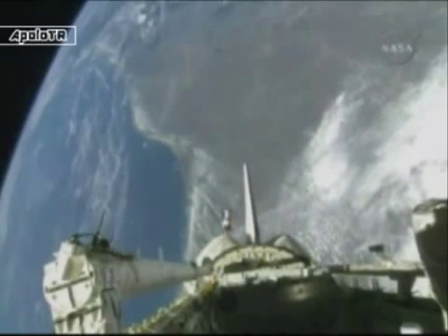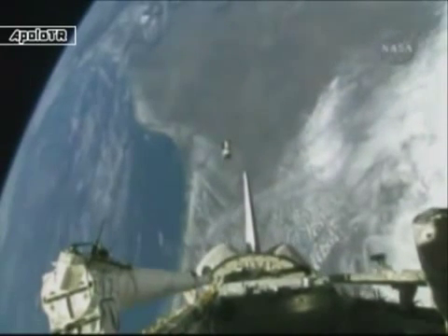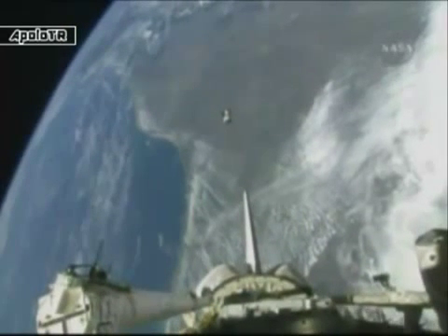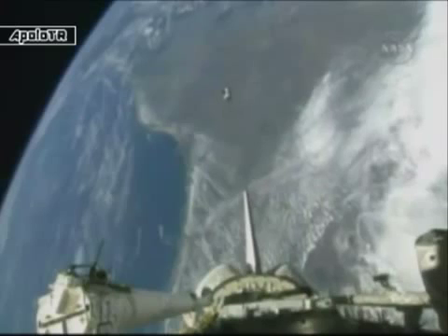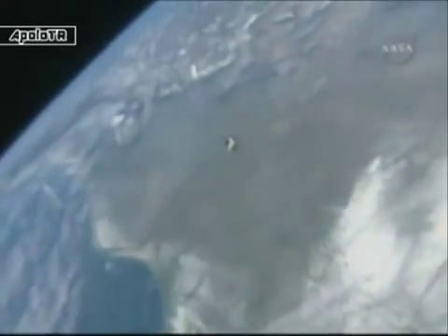Beautiful. The ANDI-2 experiment now floating in space as it leaves the cargo bay of Endeavour. This experiment consists of two microsatellites, each 19 inches in size, both the same size but completely different masses.